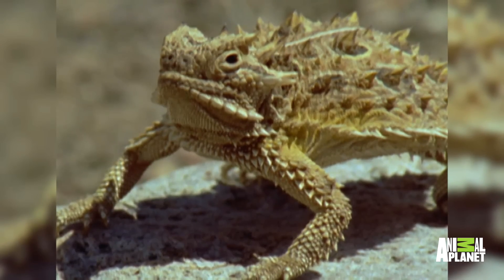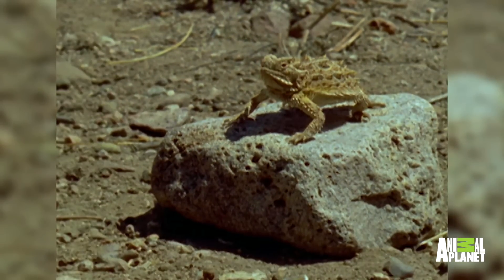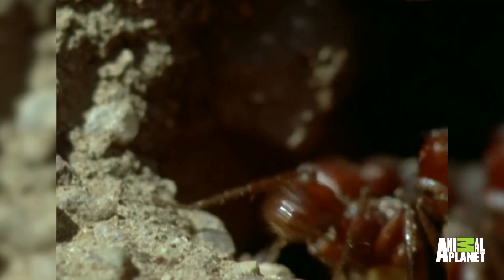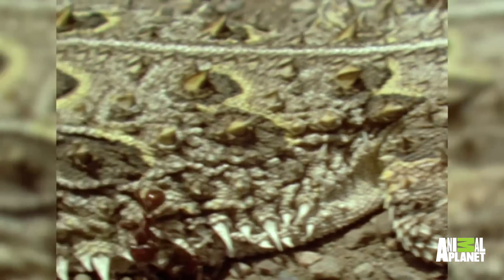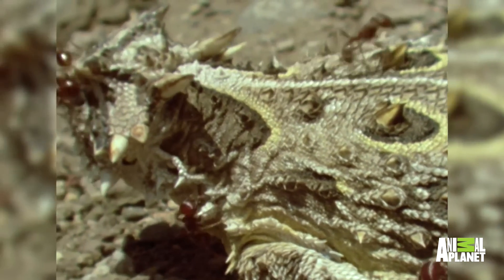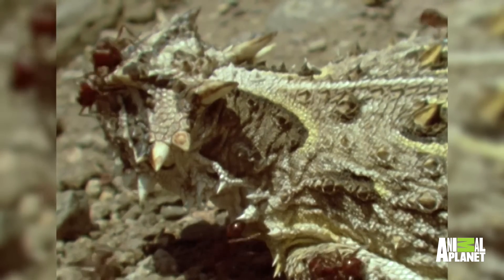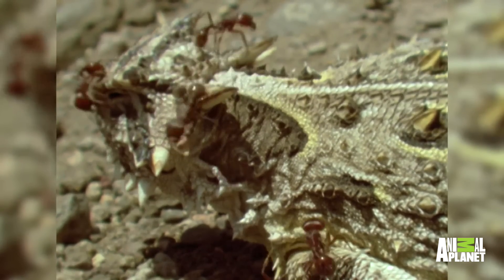Meet the Horned Lizard. Its thick spiny coat may be a great defense against bugs, but it needs a very different weapon if it's going to take on more powerful predators.